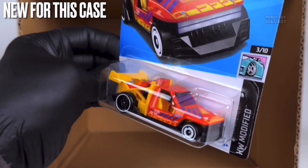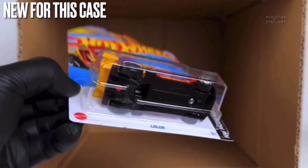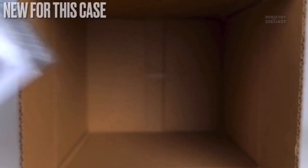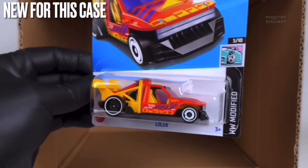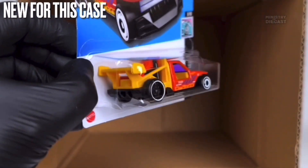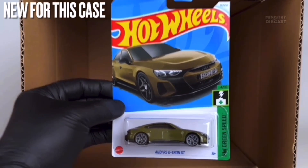Next up we do have the Low Looks — a fantasy casting I'm personally not interested in. It does receive side and top tampo work, has been painted in glossy orange, and is rolling on mismatched wheels — aerodisc wheels painted in white in the front and steely wheels done in black with a white lip in the rear.